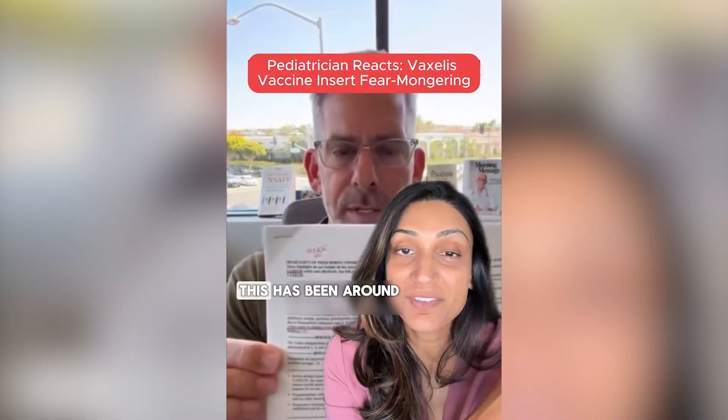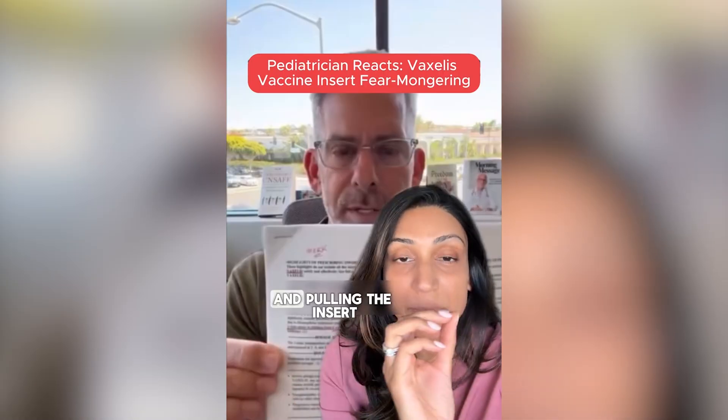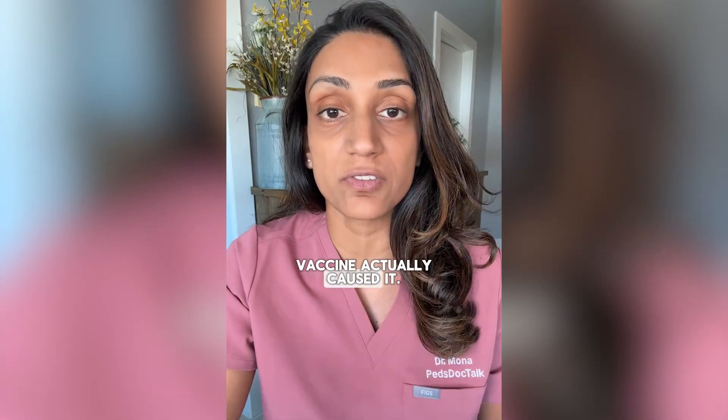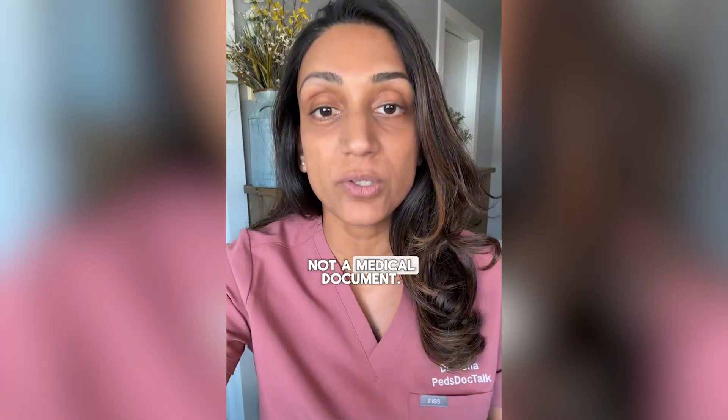But not a new vaccine. This has been around since 2021, and you would know this if you actually counseled on vaccines. Pulling the insert is not the flex you think it is. Vaccine inserts list everything ever reported, whether or not the vaccine actually caused it. It's a legal document, not a medical document.